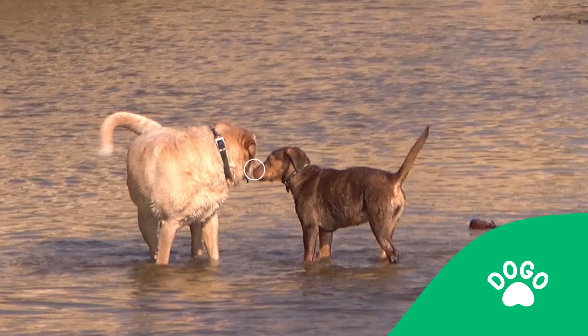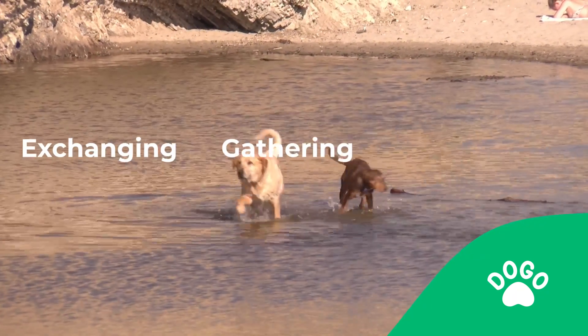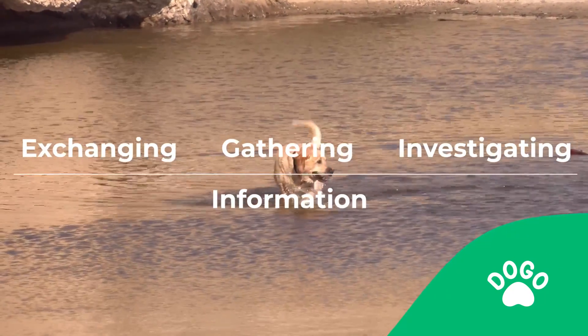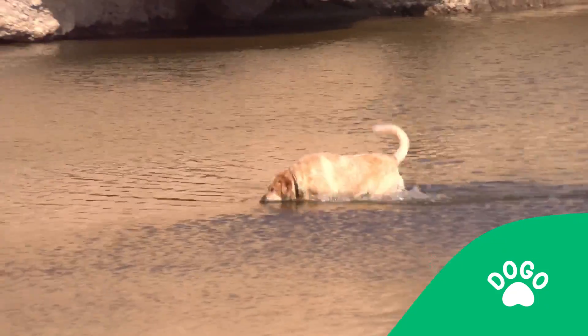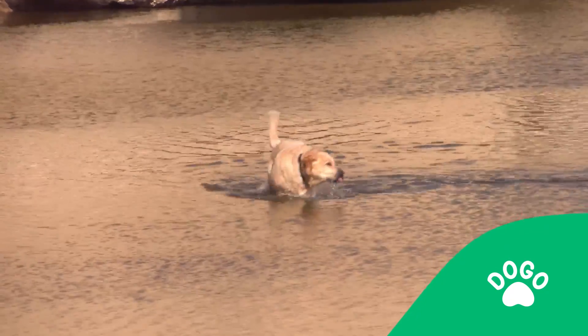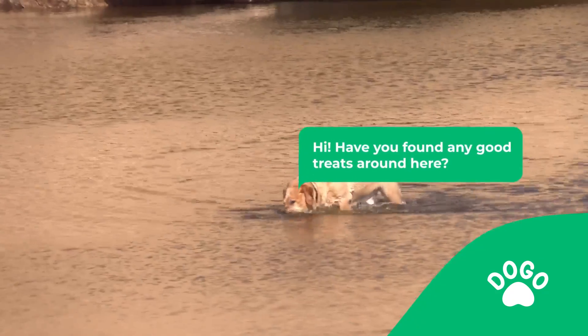Dog nose touching is a communication tool mostly used for the main purpose of exchanging, gathering, and investigating information about the other dog's feedings. They are trying to see if there is a possibility of food being around — it's as if the dogs were inquiring and saying something along the lines of, "Hi, have you found any good treats around here?"